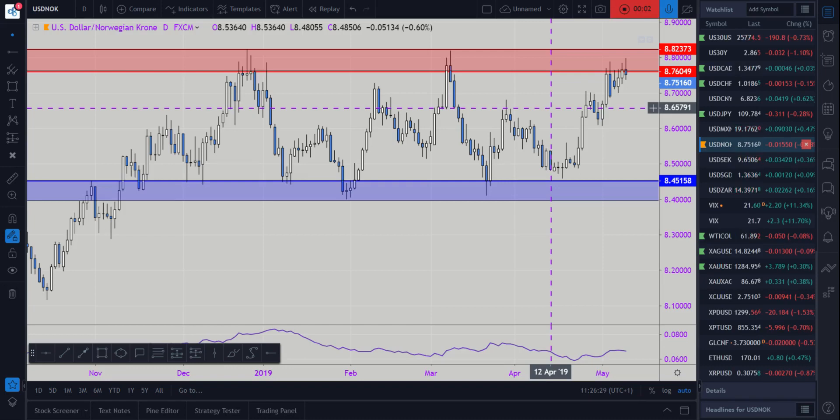Hi and welcome to this Blueberry Markets video update with me John Kibler, head currency analyst. In this video we're going to be taking a look at the US dollar versus the Norwegian krona, as price has approached a key resistance or supply zone and we expect the market to potentially fall.